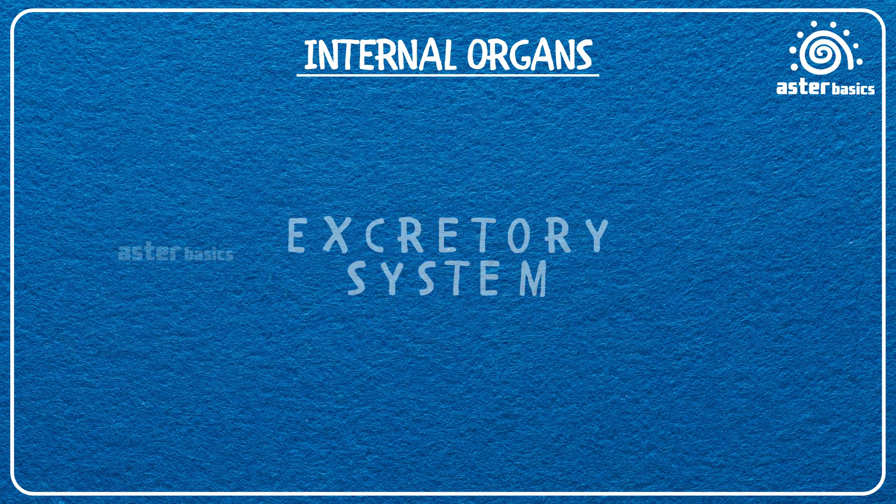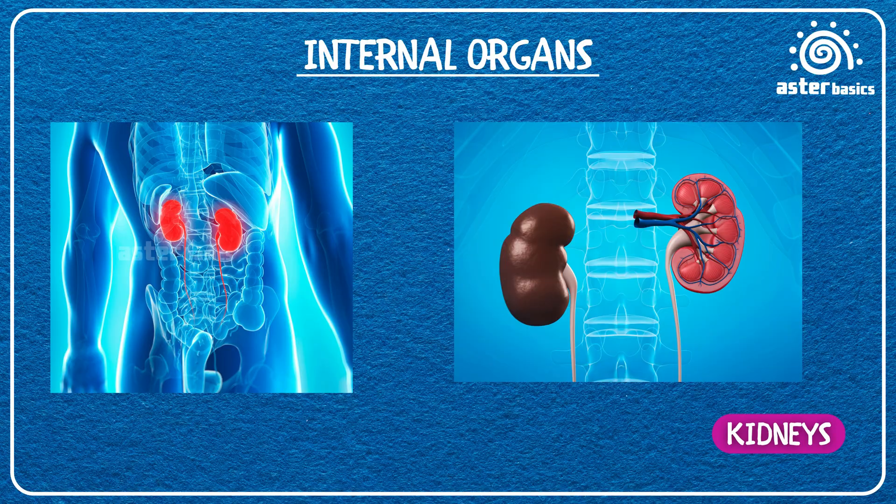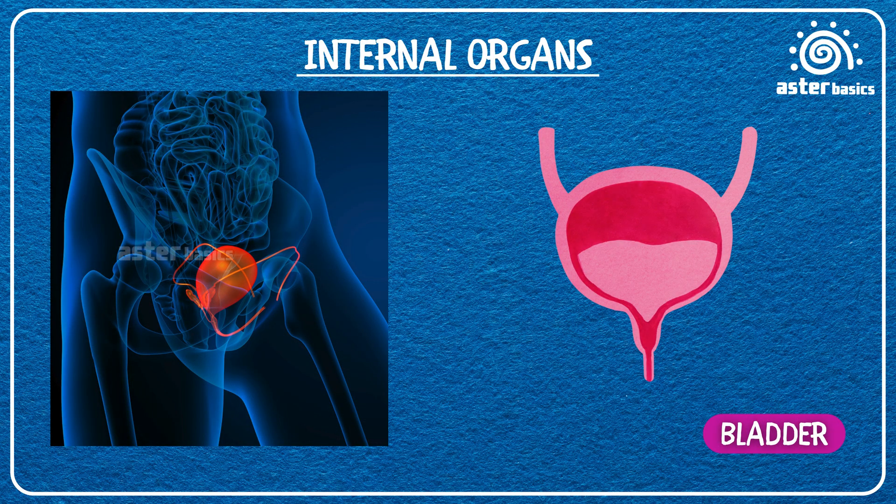Excretory system. Kidneys: two bean-shaped filters that clean your blood and make pee. Bladder: a stretchy bag that stores pee until you go to the bathroom.